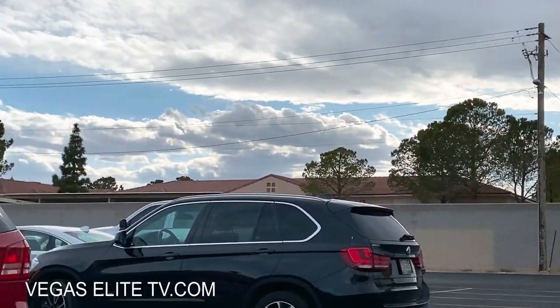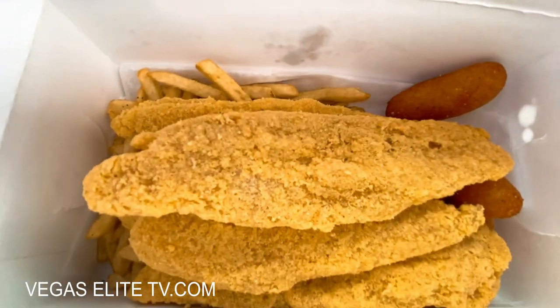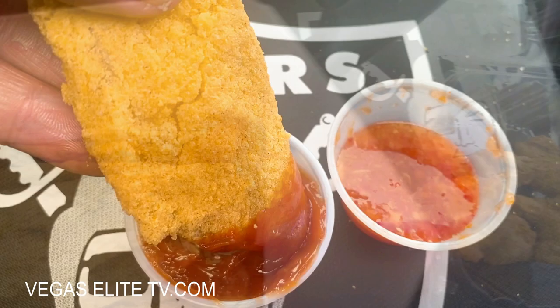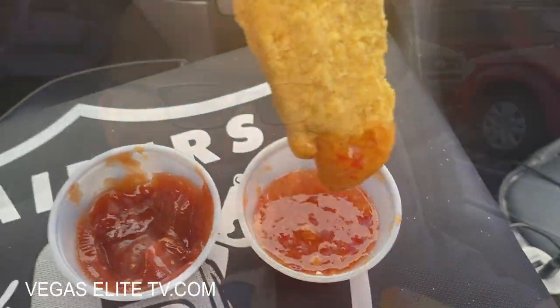Their hush puppies are always pretty good and their catfish is pretty good too. I'm not usually a catfish person — I'll normally eat salmon or whiting — but this place has some of the best catfish in Vegas. You just go through the drive-thru, pick up the food, and go back to your hotel room.